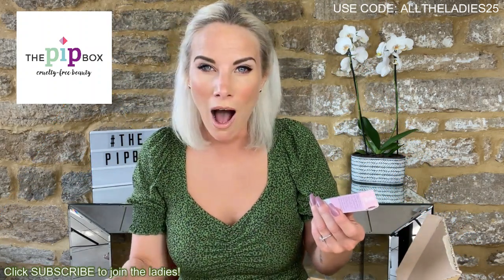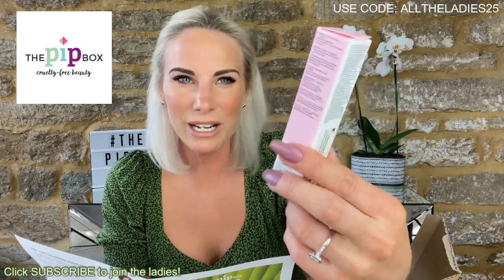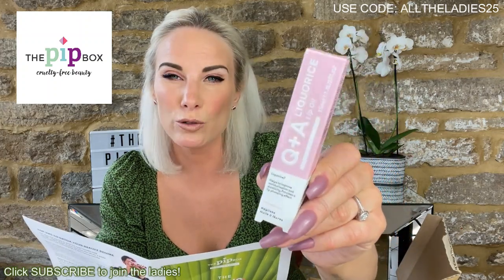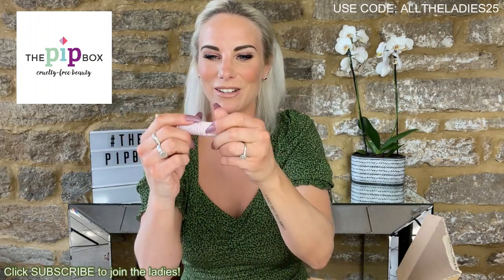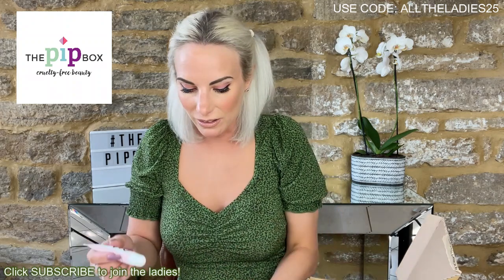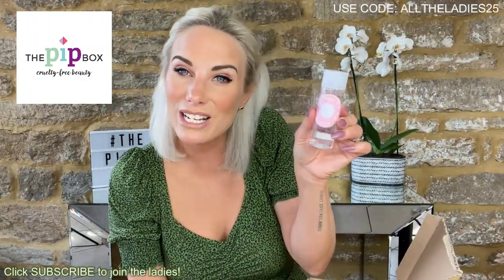Next — a licorice lip oil! Licorice is one of my favourite flavours. It's from Q&A. 'A lip oil that does more than just moisturize — it has natural plumping properties to make lips appear fuller and boost moisturization levels. 100% natural.' I've never heard of a licorice-flavoured lip product before. It's quite liquidy but the smell — oh my goodness, this is fantastic! I'm absolutely loving this box.